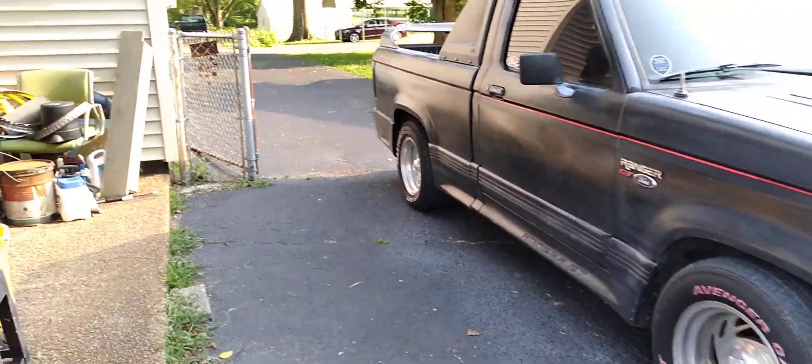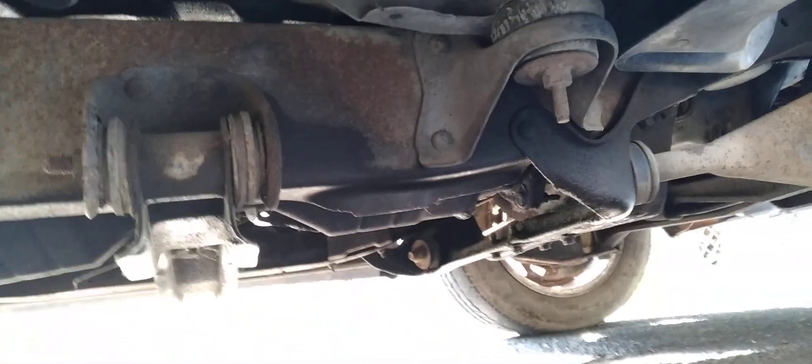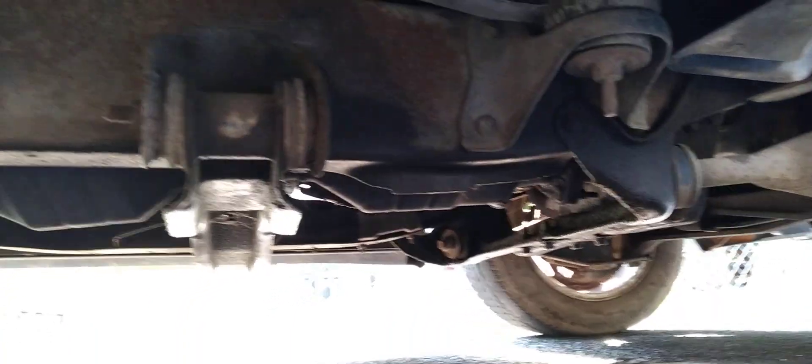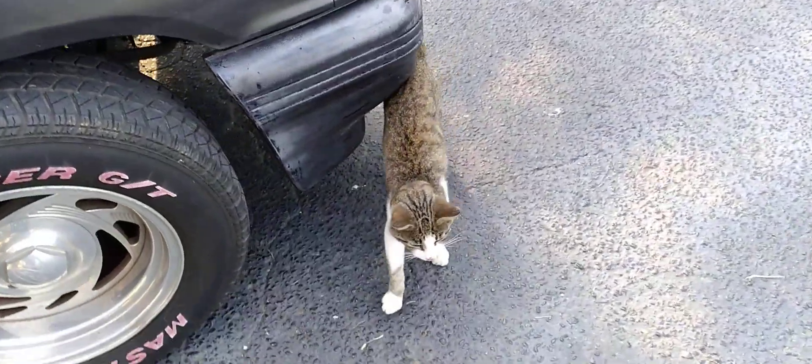I might look under here first. Getting down on my knees — I'm getting too old for this. Let's see if we can see anything dripping. Doesn't look too bad from what I can see. That's Bobo, my helper.